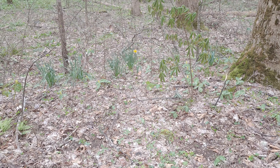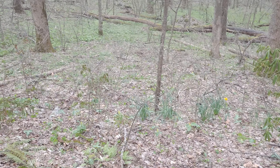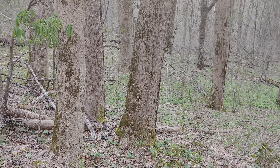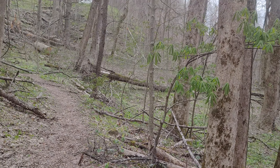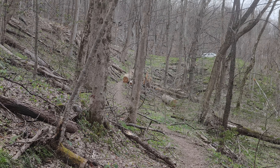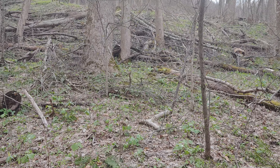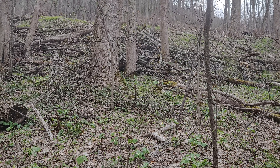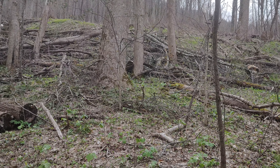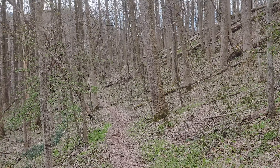How can you tell? Daffodils. Easy flower to plant for a home site. Nice trail — this is actually a very, very nice trail. Some white trilliums right there. We'll see more in just a bit.